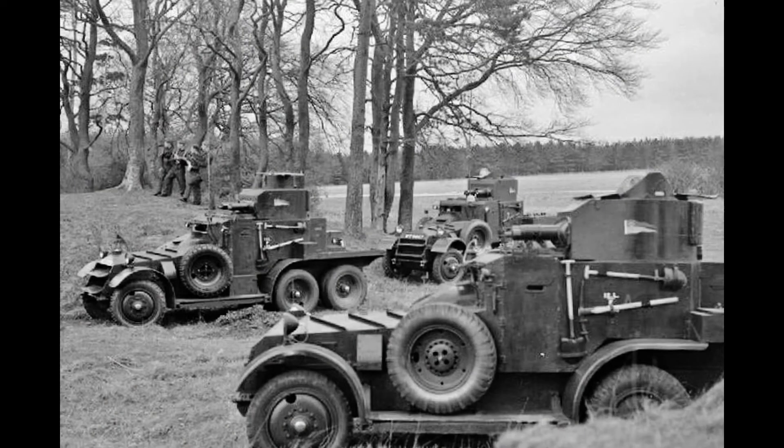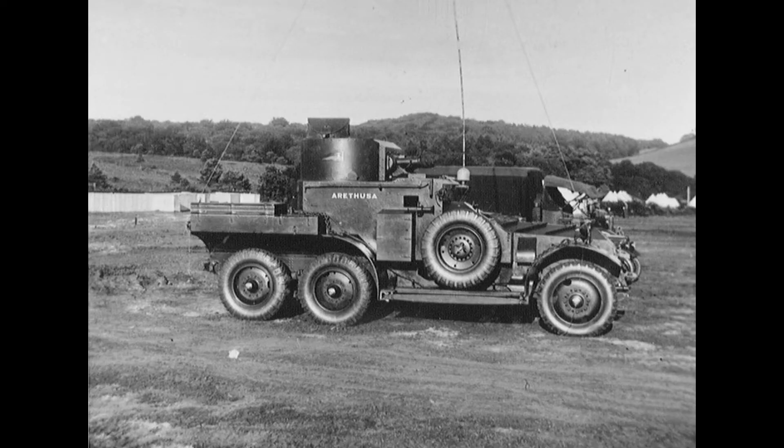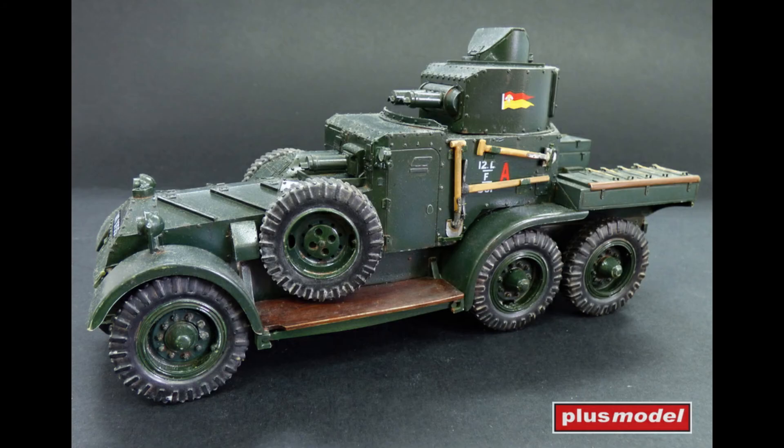Most of the cars had a six-cylinder engine rated at 40hp and developing 88 bhp at 2,200 revs per minute. A few cars were fitted with a more powerful version rated at 60hp. A total of 39 six-wheeled Lanchester armoured cars were built, made up of four prototypes, 18 Mk 1s, 4 Mk 1a's, 7 Mk 2s, and 6 Mk 2a's.